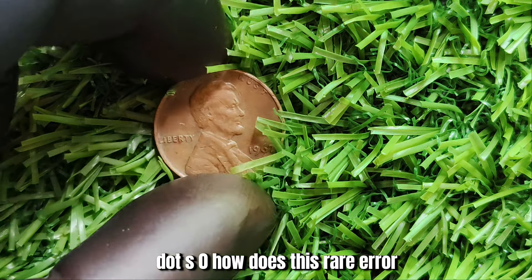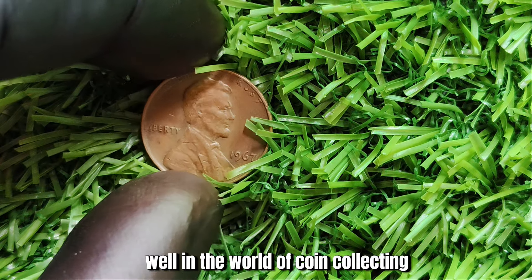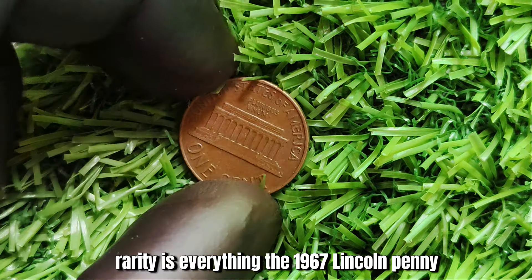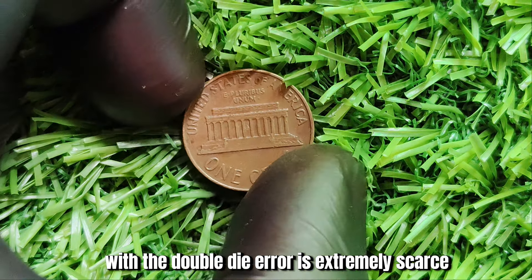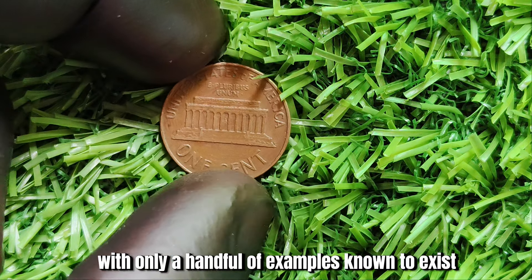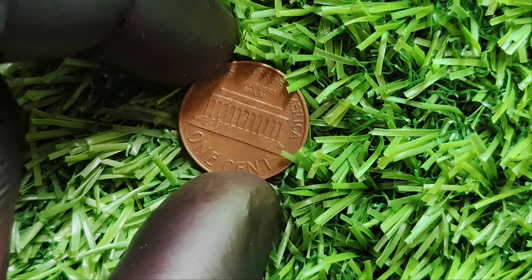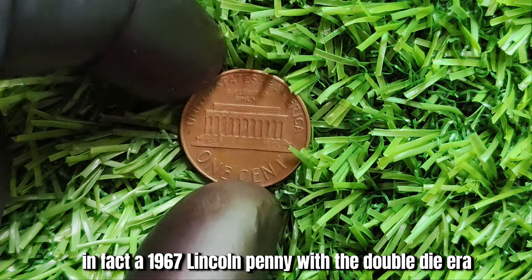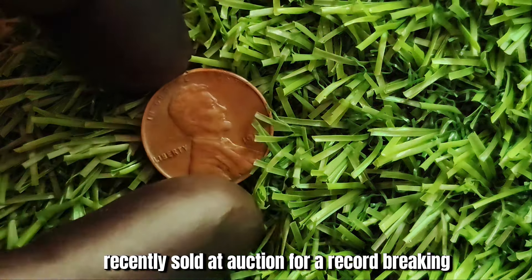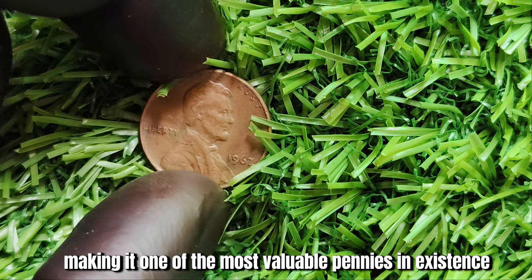How does this rare error translate into a value of $1.5 million? Well, in the world of coin collecting, rarity is everything. The 1967 Lincoln penny with the double die error is extremely scarce, with only a handful of examples known to exist. This makes it highly sought after by collectors, driving up its value. In fact, a 1967 Lincoln penny with the double die error recently sold at auction for a record-breaking $1.5 million, making it one of the most valuable pennies in existence.